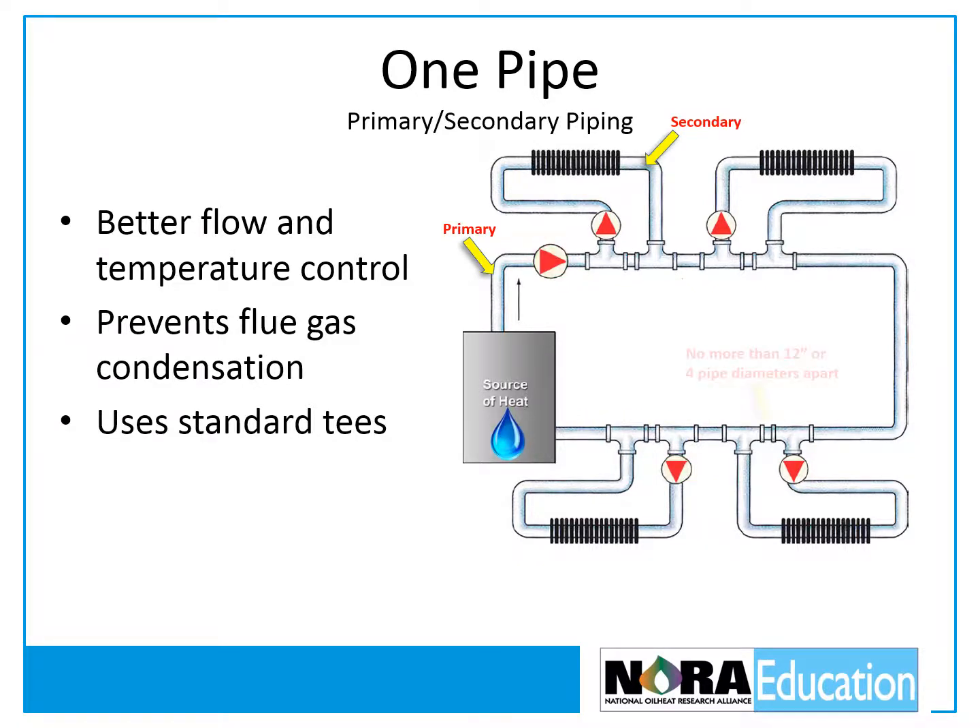If the secondary circuit is piped in three-quarter inch, the T's should be three inches apart. The water temperature drops as it passes through the primary loop, so it's important to connect the secondary circuits that require the hottest water, like baseboard, at the beginning of the primary loop, and those that require lower temperatures, like radiant, towards the end. When there's a call for heat, both the primary and secondary circulators operate, and the secondary circulator pulls water from and returns it to the primary loop.